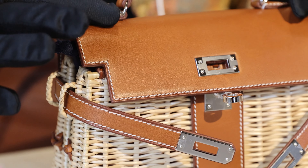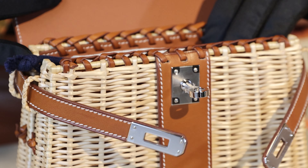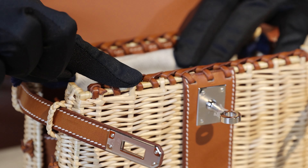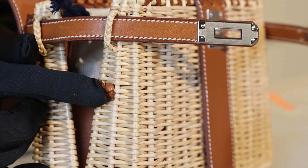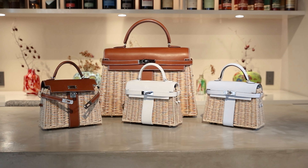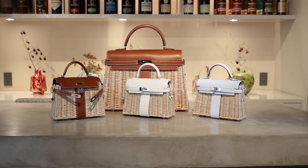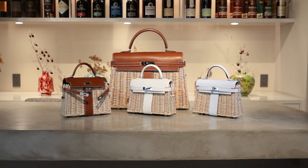The leather work is painstaking too. An artisan creates the flap, sangles, interior, braiding and leather knots. Once finished, the bag is sturdy and strong and should last you for many years to come. These exceptional bags are the perfect example of Hermès' world-class craftsmanship.